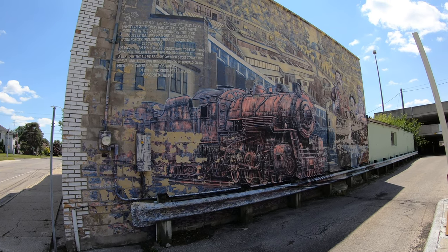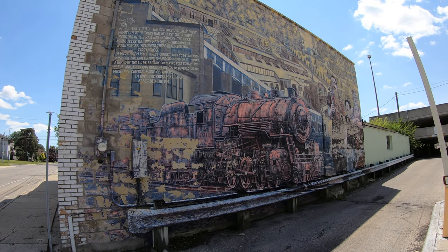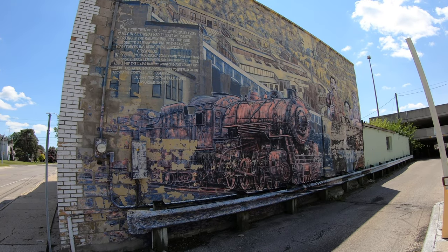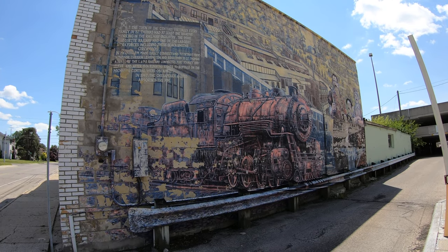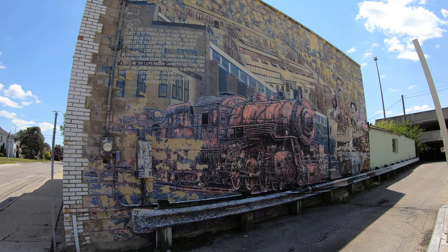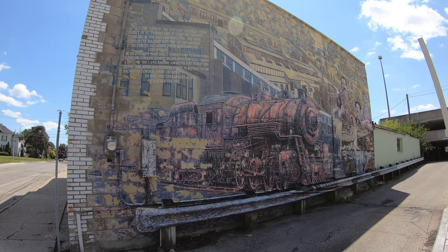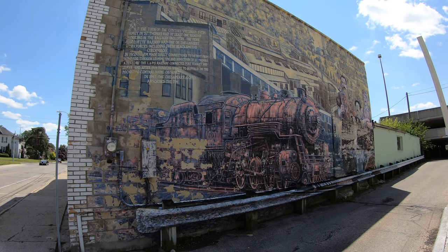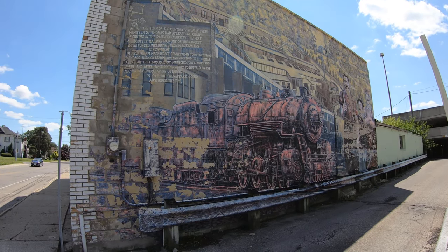Another thing that St. Thomas is renowned for is a mural project which depicts various locomotive events in the town. It's been painted by lots of different artists and they're just absolutely wonderful, dotted all around town. Here's one that depicts some of the steam locomotives — really great to celebrate the history of St. Thomas and the railways.